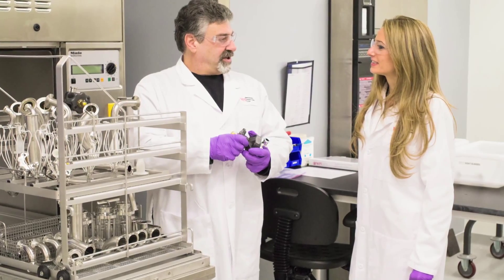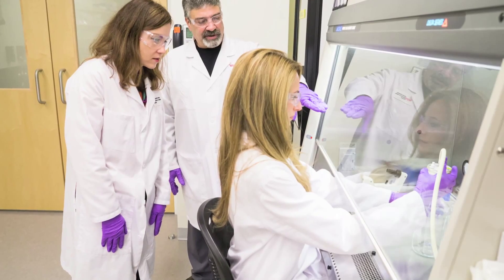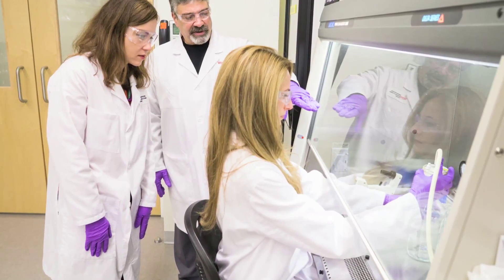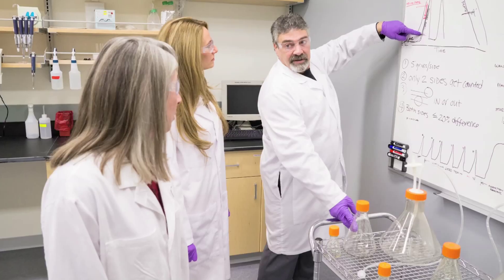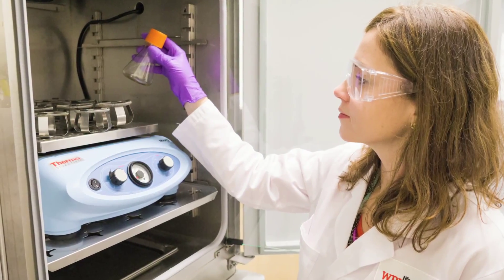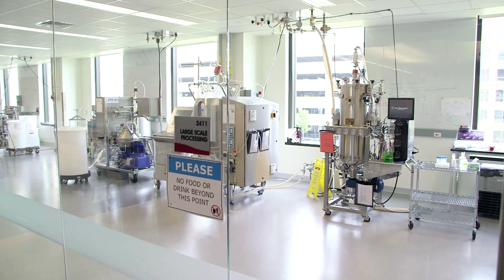The center provides hands-on training for equipment preparation and sterilization. Participants learn how to make sterile solutions and media for processing. Training is delivered by industry professionals and faculty teaching current good manufacturing practices. Trainees will master aseptic technique and thaw live cell bank vials.